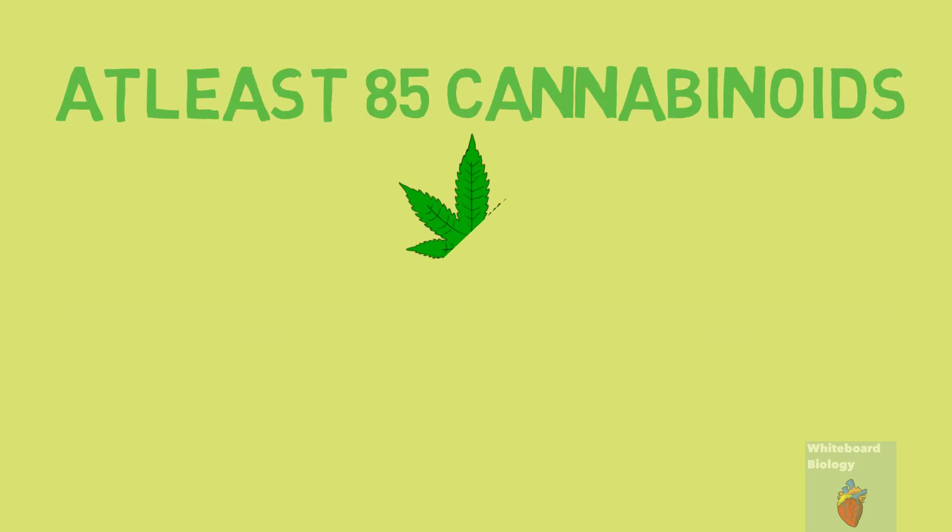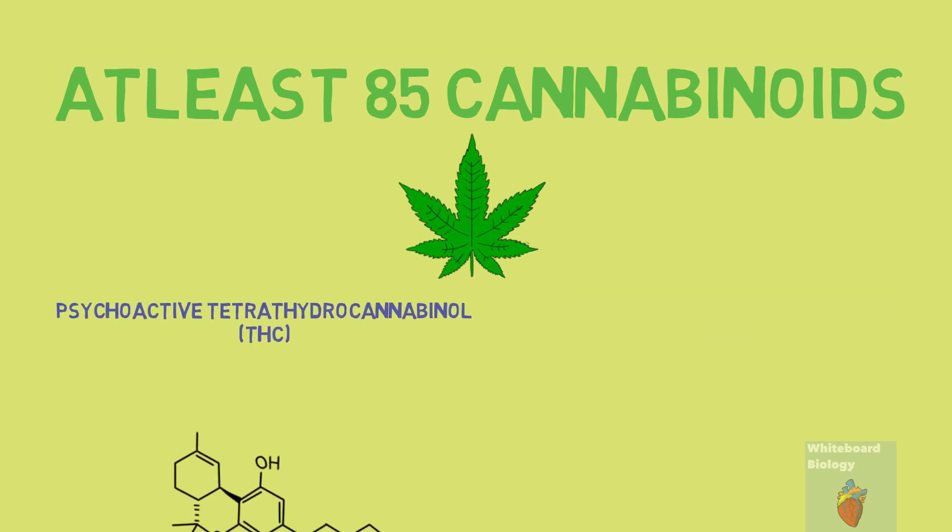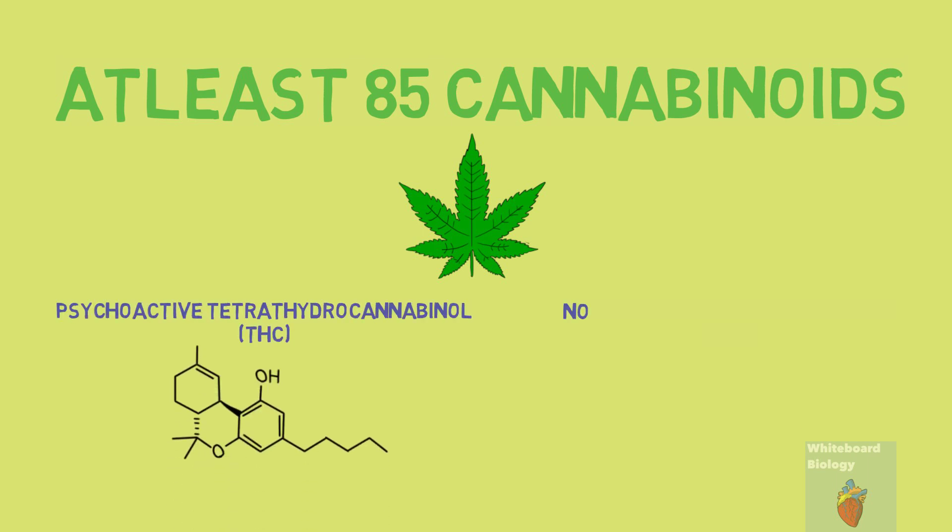There are at least 85 active cannabinoids in cannabis. Of these 85 cannabinoids, the two main neuroactive ones are psychoactive tetrahydrocannabinol, or THC for short, and non-psychoactive cannabidiol, or CBD for short.